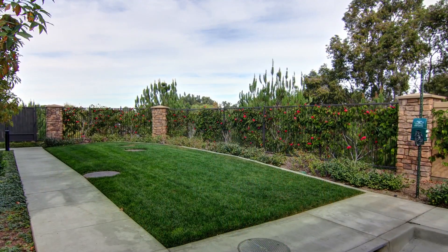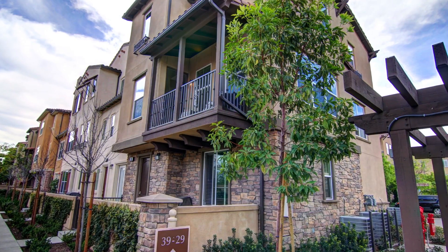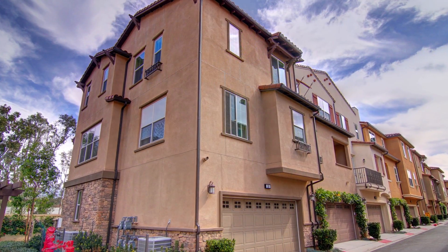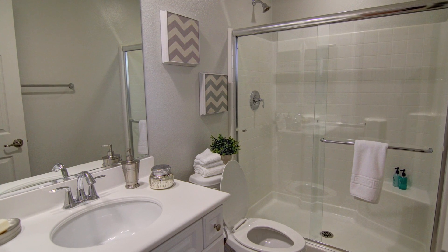39 Aliso Ridge Loop is the desired Plan 5 and features 1,803 square feet of living space, three bedrooms, and three and a half baths. The home is ideally located on the view side of the community and is also situated next to a private grassy area.